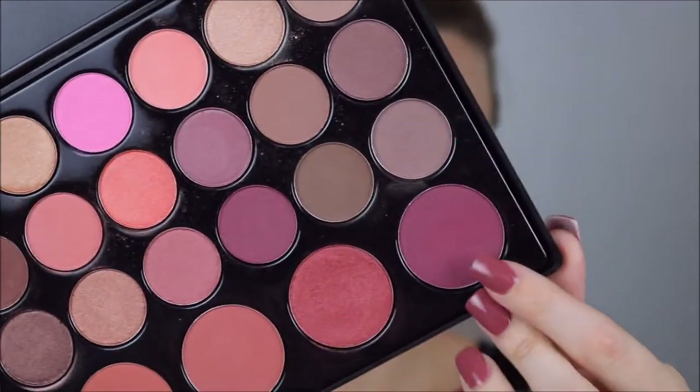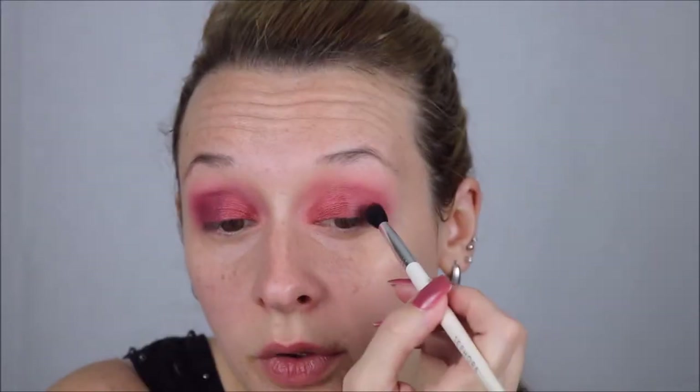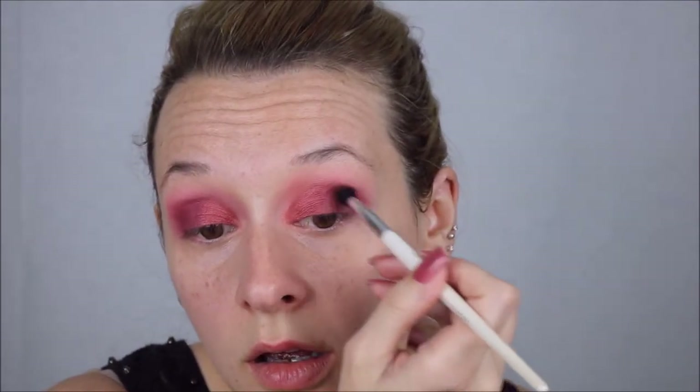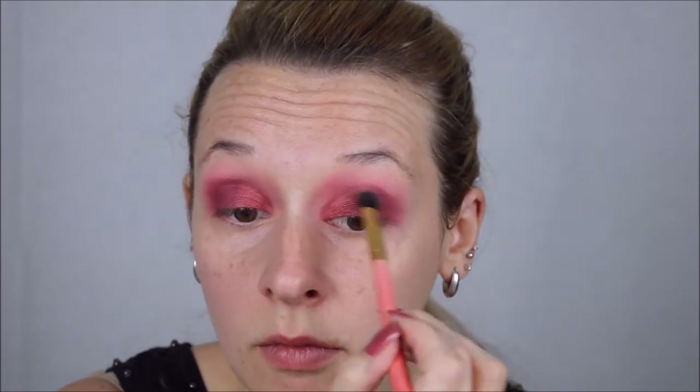Next is the darkest shade, which is also one of the blushes — it's like a dark purple. We're really going to take our time here, build that up on the outer V of the eye and blend it into that metallic shade. I'm just taking my time building that up, making sure everything's nice and blended. Then I took the neon pink shade and went over the whole crease again, making sure we don't have any harsh lines.